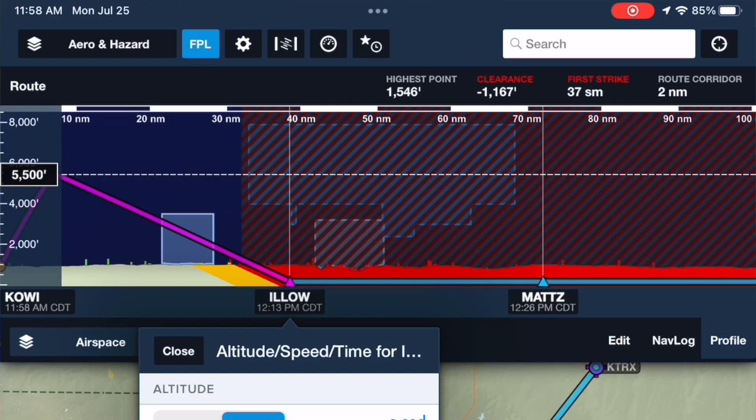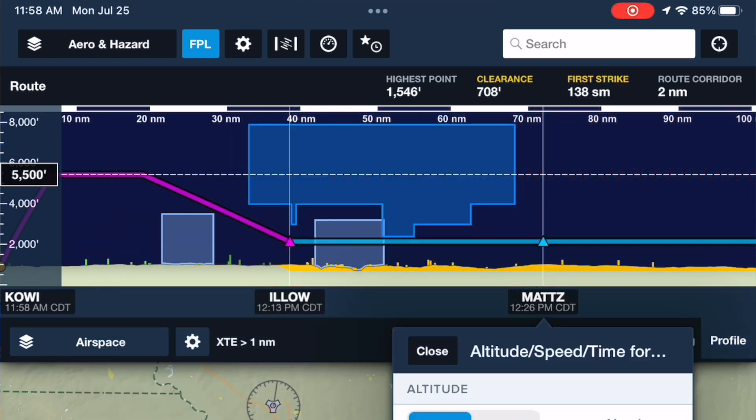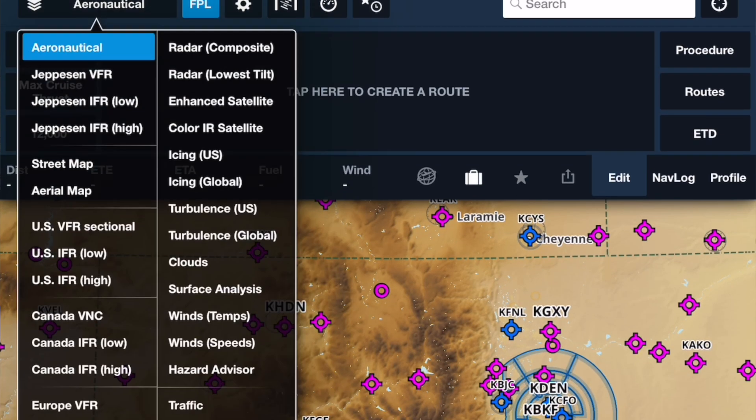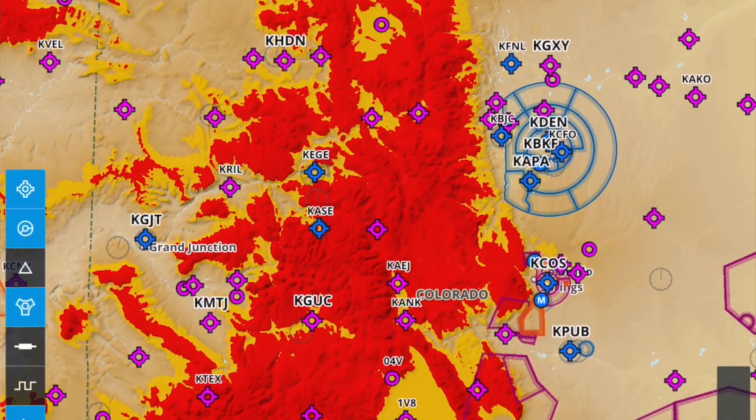This is Sam Taylor with ForeFlight here at Oshkosh. We're showing off not only the new Century Plus ADS-B receiver but also a number of new features in the ForeFlight app, including the ability to plan per-leg altitudes within profile view, and the ability to adjust and plan with hazard advisor before your flight so you can see what hazard altitudes will be at each altitude.